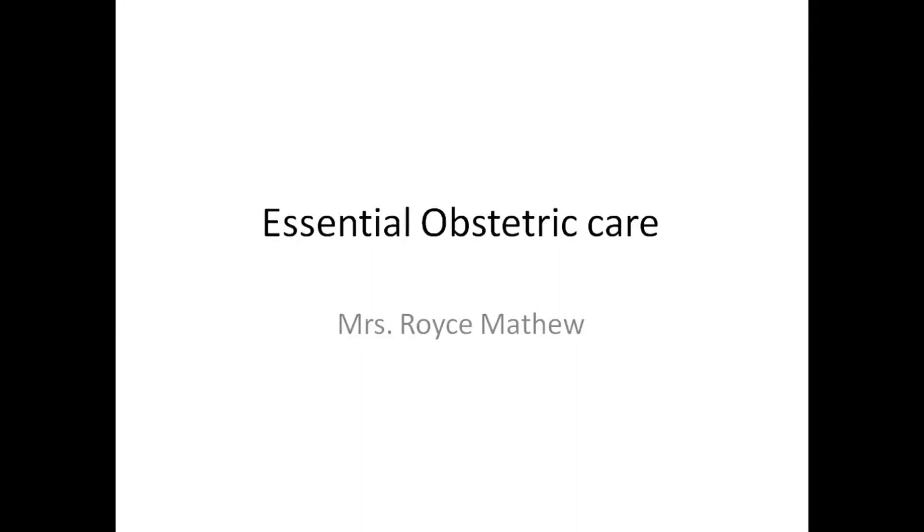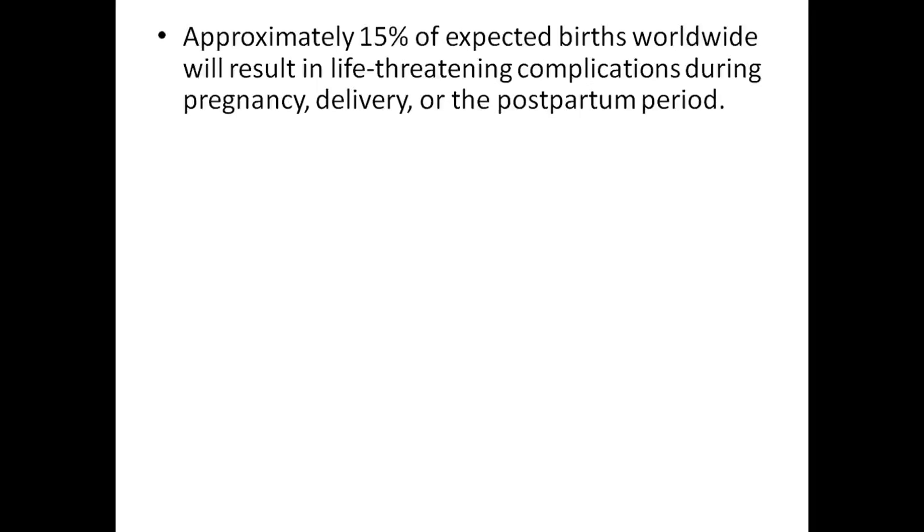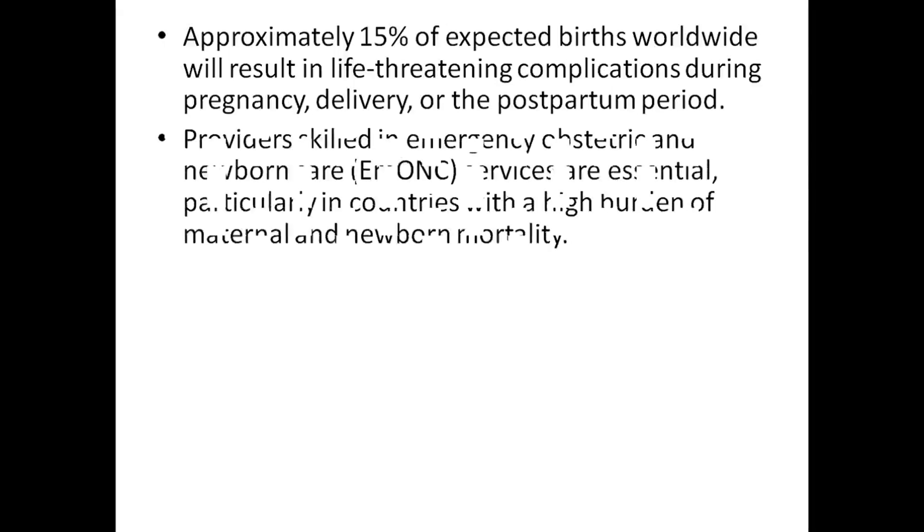Good morning students. Today's class we will see about the essential obstetric care. Approximately 15% of expected births worldwide will result in life-threatening complications during pregnancy, delivery, or in the postpartum period.